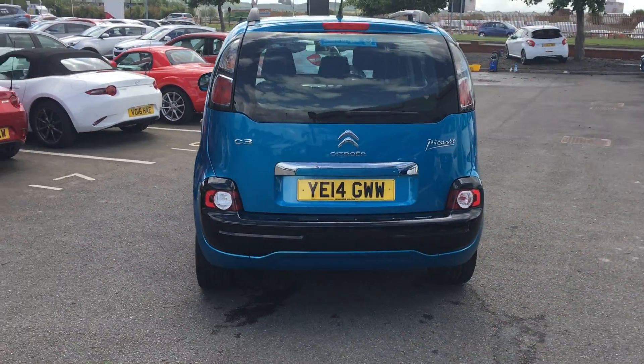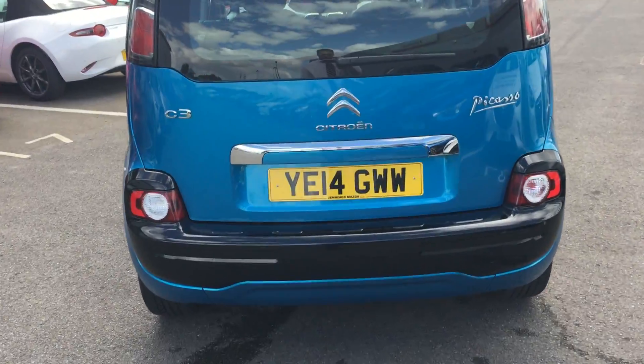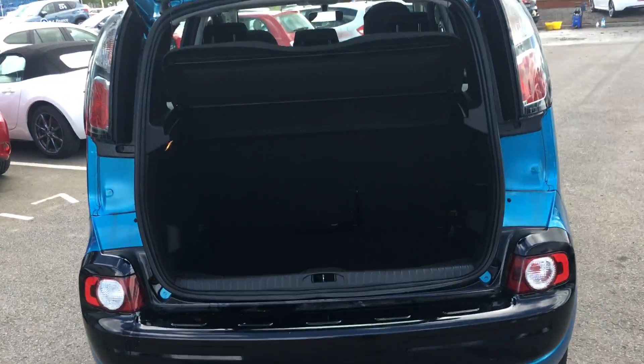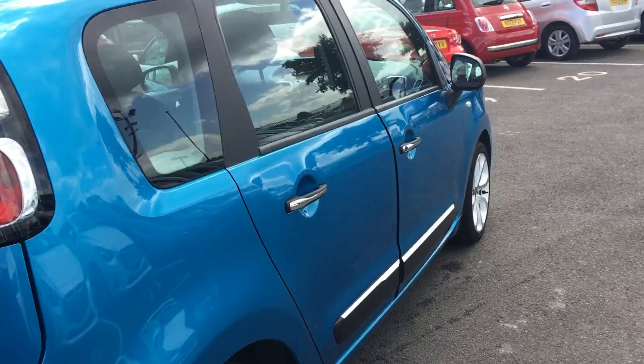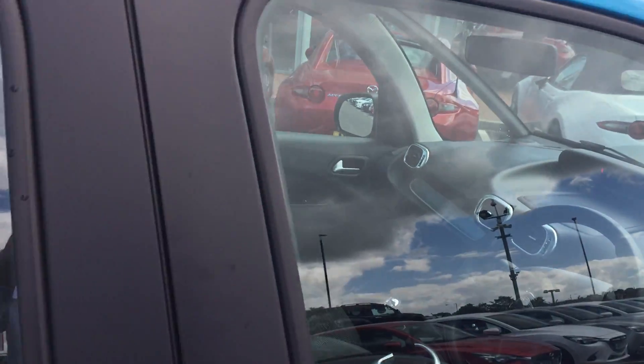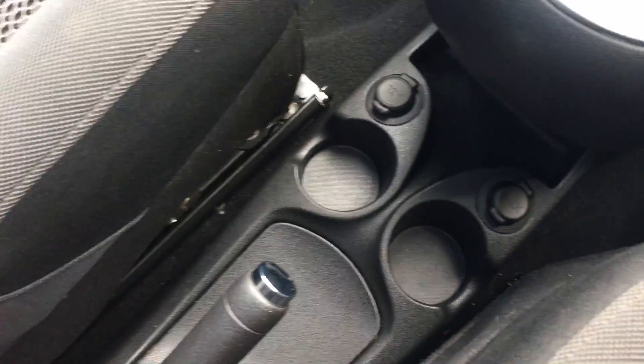At the rear end of the vehicle we have a black painted bumper and generous boot space. Inside the vehicle we have two cup holders.